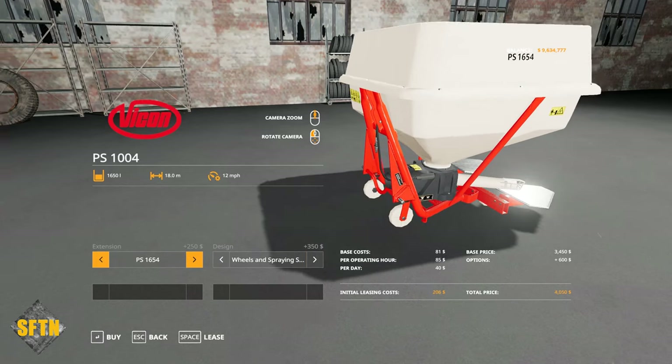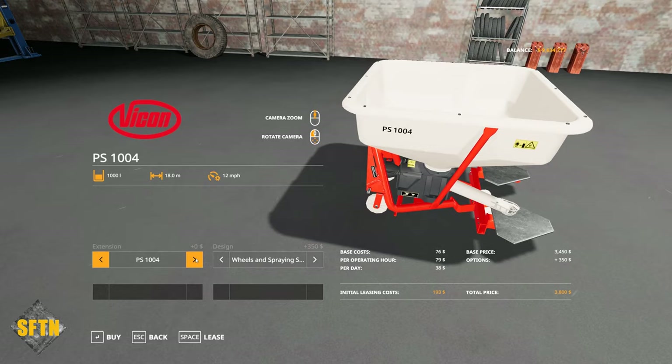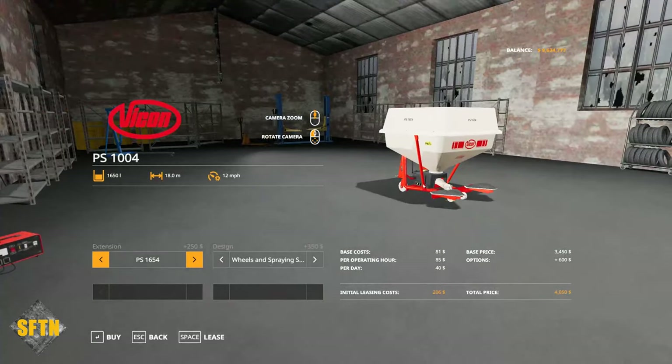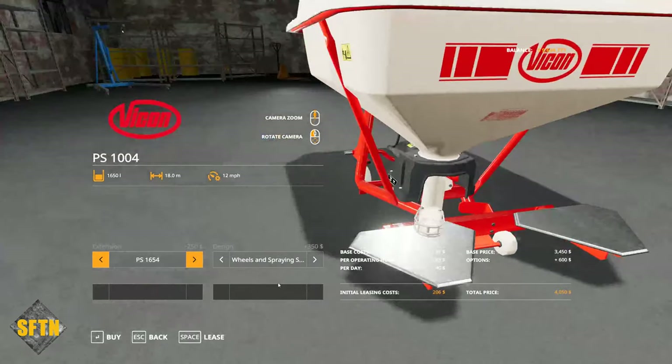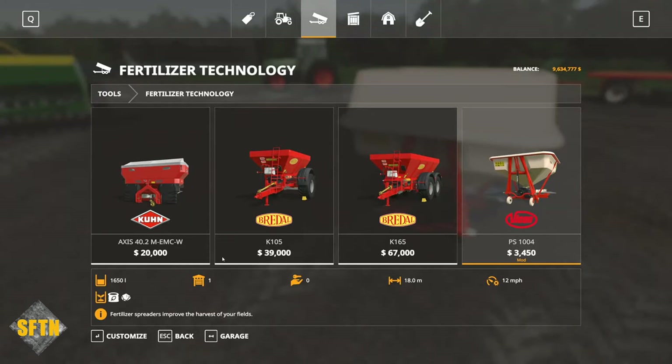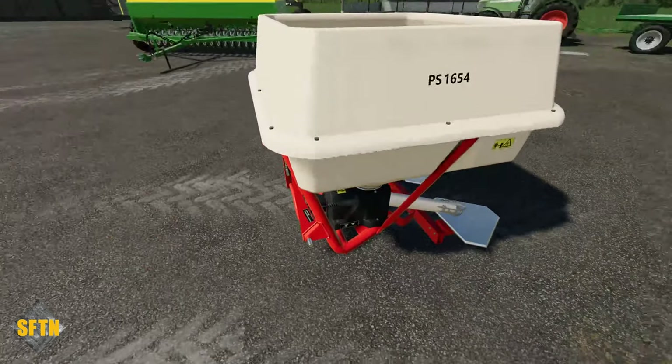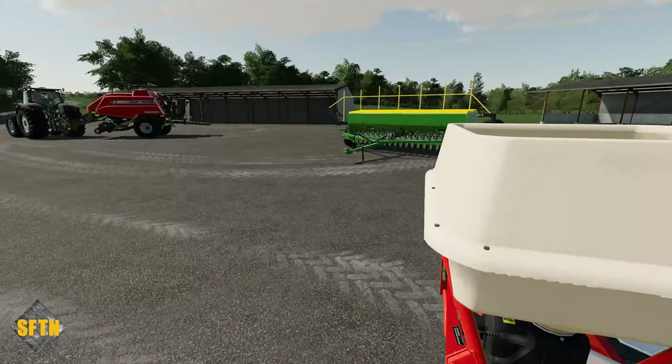You can also double the capacity — so it's either a thousand liters or 1,650. Really nice-looking old school spreader. It is available across the board on PC and console, which is fantastic. This is by no name, and it's a really nice bit of old school machine. Looking forward to using that in more detail.